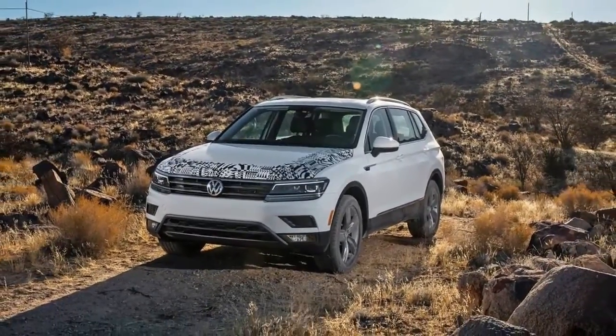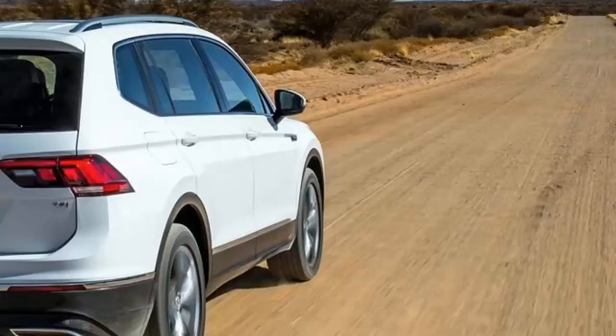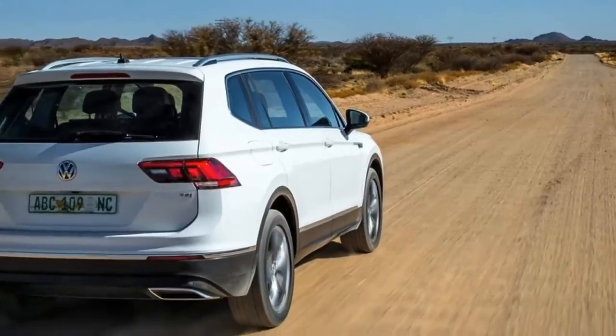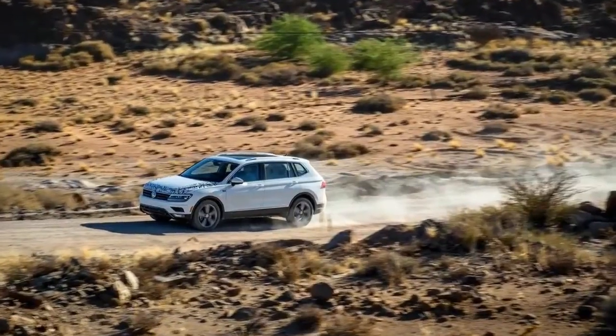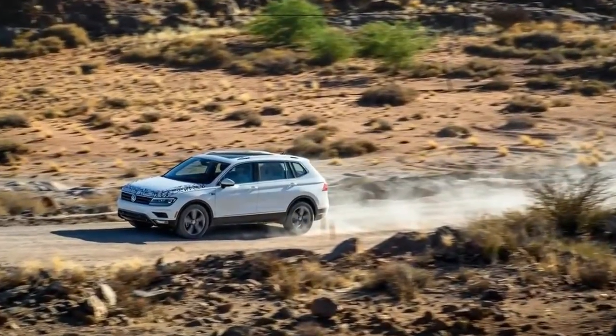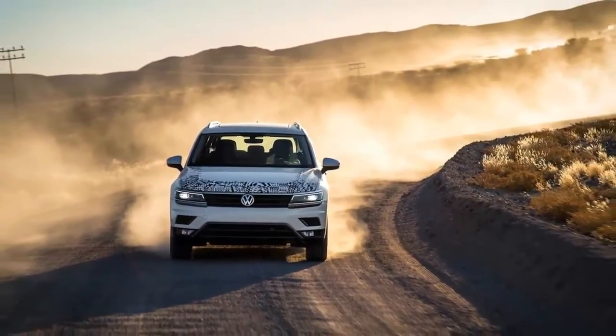Your humble former packaging engineer busted out his tape measure to estimate the interior volumes. The tape confirms the general impression that by stretching the wheelbase by 7.4 inches and the overall length by 10.7 inches — those numbers are official — the new Tiguan's front seat travel and middle row legroom have both increased noticeably and should rank near the top of the class.